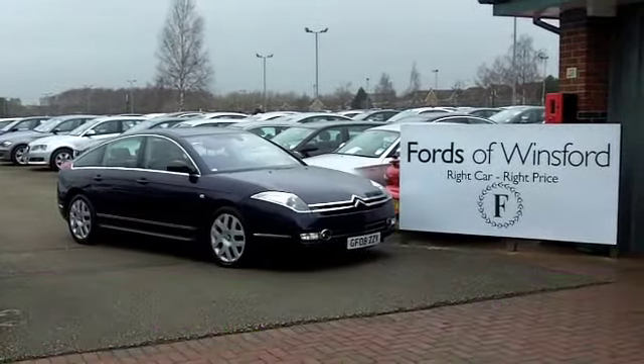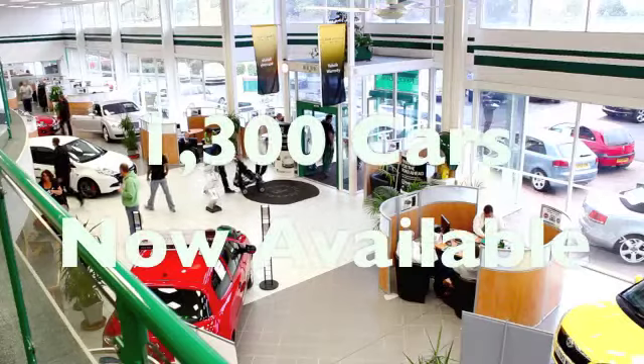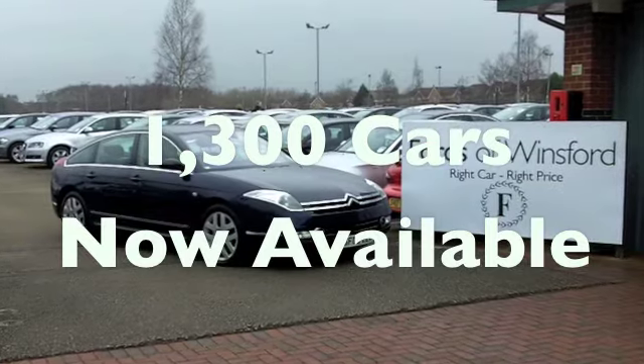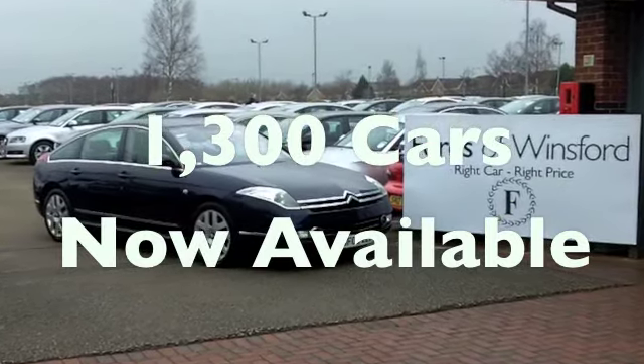On the move, you'll get a combined 32 miles per gallon. Six months tax, £245. It's luxury motoring at its best. At Fords of Winsford.